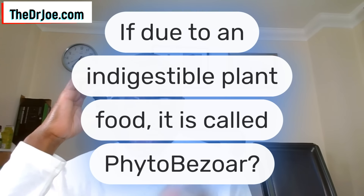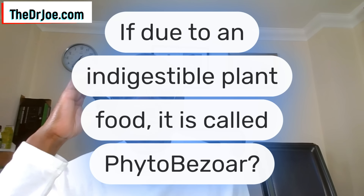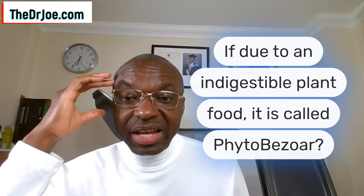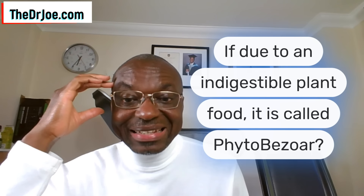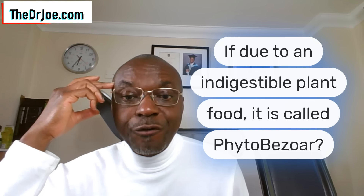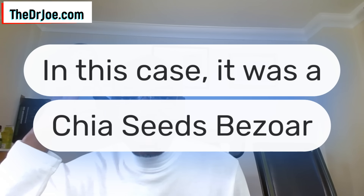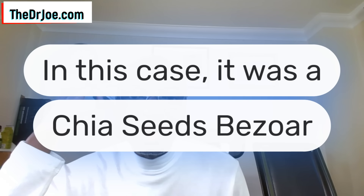Now, that is a bezoar. If the bezoar is due to an indigestible plant food, we call it a phytobezoar, because 'phyto' means plant. So a phytobezoar is a bezoar that is the result of indigestible plant food. And in this case that we're talking about, it was due to chia seeds — so it was a chia seeds bezoar. It's not nice at all. So how do you prevent this from happening?